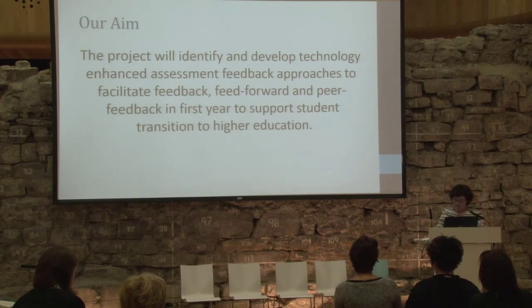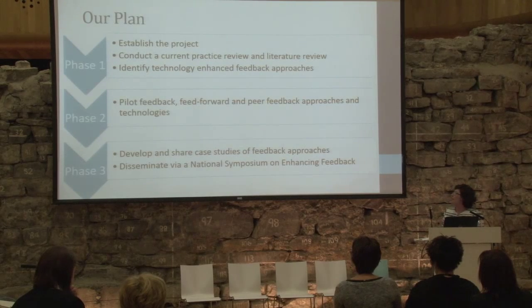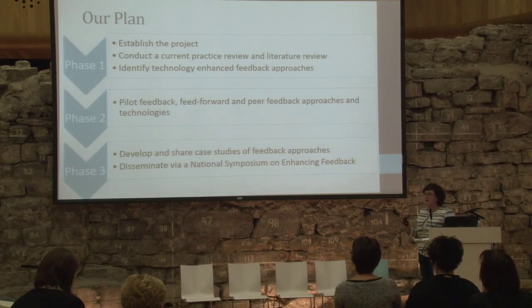That's just an overview of how we'll work. Our plan has three phases: phase one is year one, phase two and three are year two, and we're currently about 25% of the way through phase one.